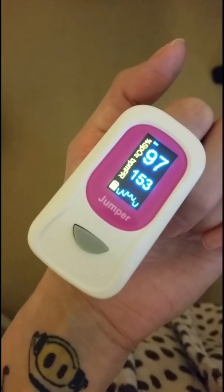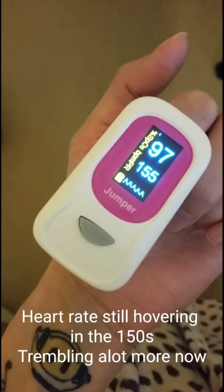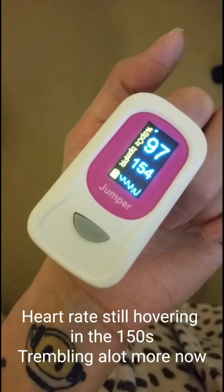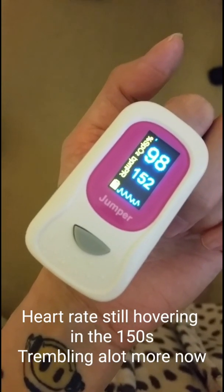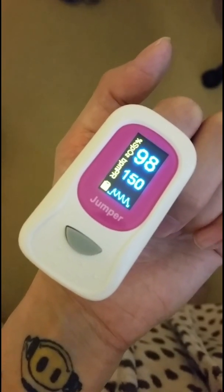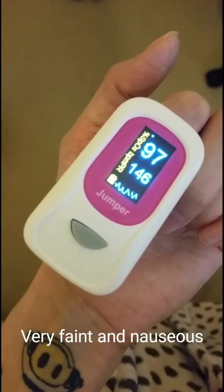Symptoms ongoing during this stand test include shakiness, trembling, nausea, dizziness, lightheadedness, and that uncontrollable need to lie down. The need to lie down is what the patient feels is necessary to relieve symptoms, because the symptoms of a high heart rate are relieved in POTS patients when lying down. Symptoms such as shakiness, dizziness, nausea, and headaches can continue, but the heart rate will settle on lying down.